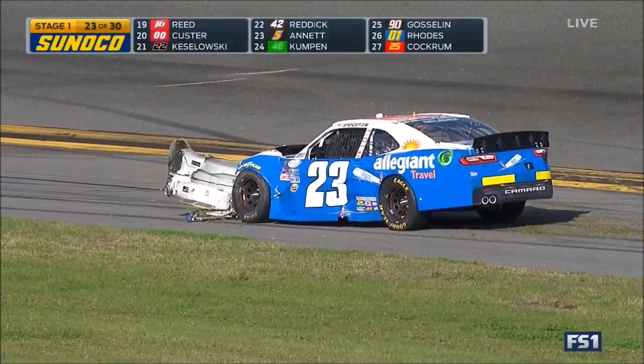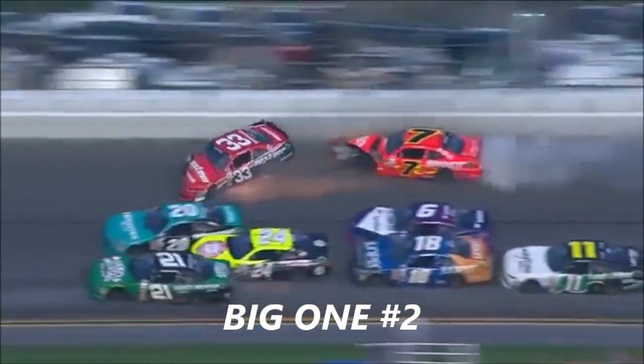There's Spencer Gallagher with some — he's up the track, gets into Allgaier.